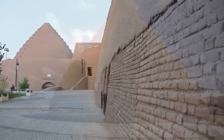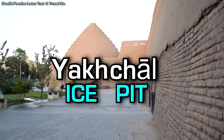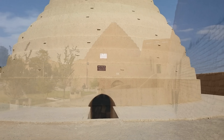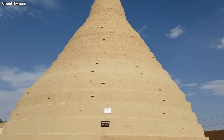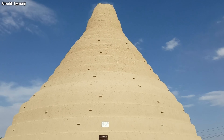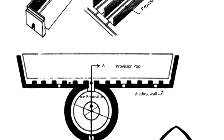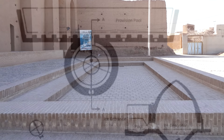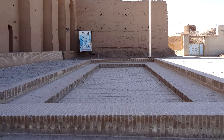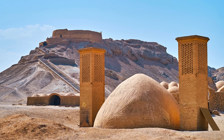Yakchal is Persian for ice pit — yak meaning ice and chal meaning pit. It was the first example we have found of an ancient type of ice house, which could be used to store and even produce ice on site in certain places. These yakchals had a number of different design features, which I'll explain in terms of how each worked for these structures to effectively function for ancient ice storage in a desert climate.